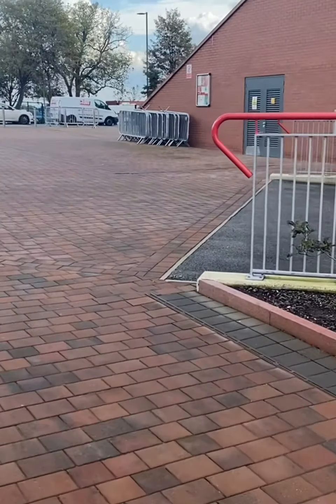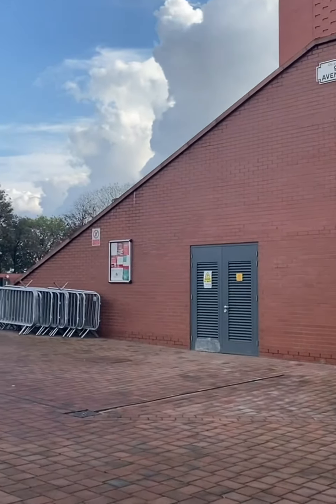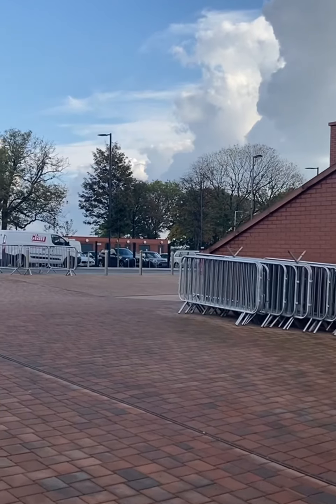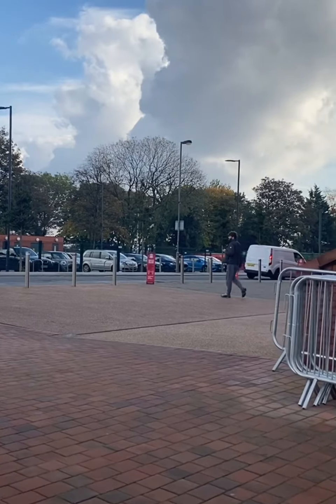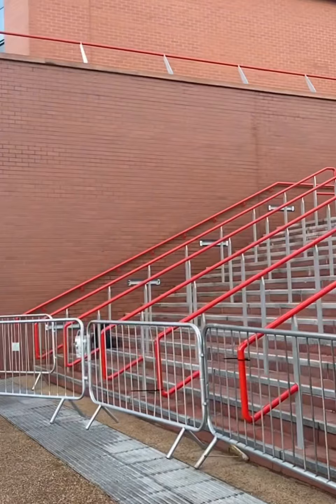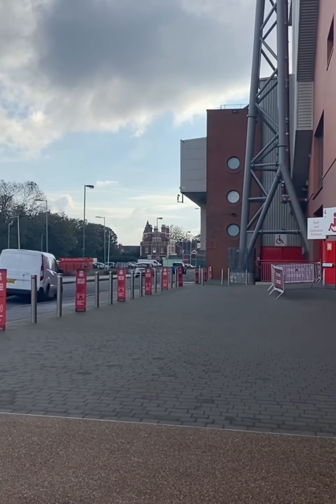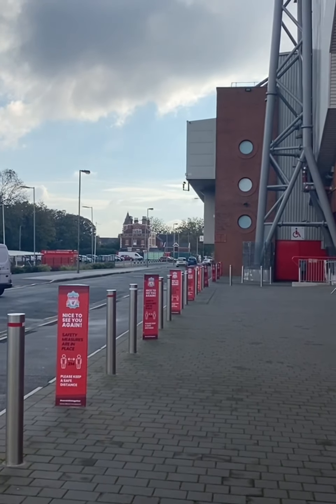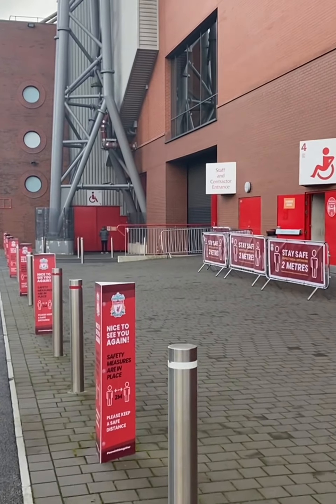Just heading round now to the Anfield Road end. There you go — 96 Avenue — walking around to the Anfield Road end. This is where you'll get half of your home fans going in on this end, and then you've got away fans and then our fans going in on this side.